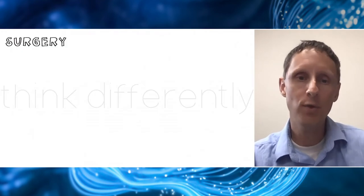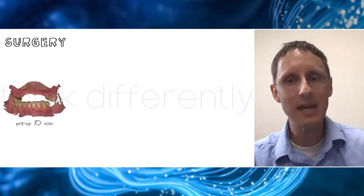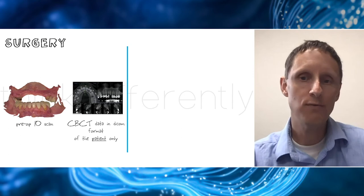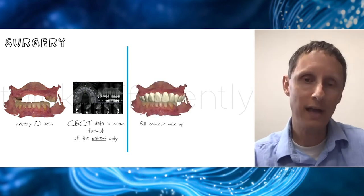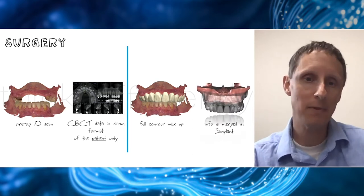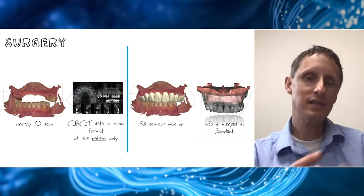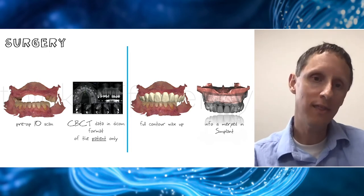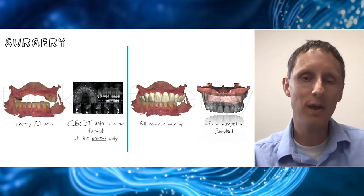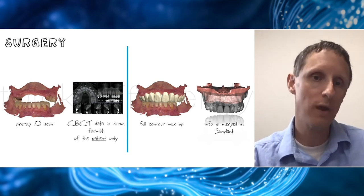We take all of those things from that first visit — our preoperative scan — and we take a CBCT of our patient at that very first visit. Then we make a full contour wax-up of our teeth, either us or our lab partners, and we merge it all together in Simplant. In my honest estimation, surgery, diagnostics, and prosthodontics are all one thing to treat our patients — sometimes we think of them as different modalities, but they all come together as one to treat our patients the best way forward.